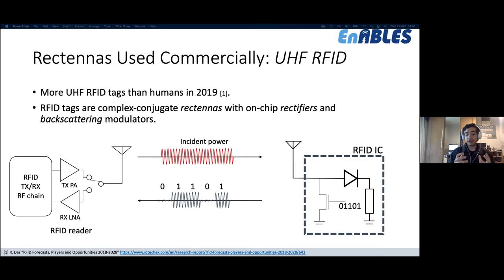While ambient RF energy harvesting may seem infeasible, it is already omnipresent through UHF RFID: since 2019, there are more RF energy harvesters than humans because every UHF RFID tag found in retail and barcodes is effectively an RF energy harvester. The reader transmits power; if high enough, the tag turns on, overcoming rectifier losses and backscattering its ID using a transistor switch that shorts the antenna impedance. Most RFID tags are simply an antenna and a rectifier, allowing direct impedance matching and a very low-cost energy harvesting system.